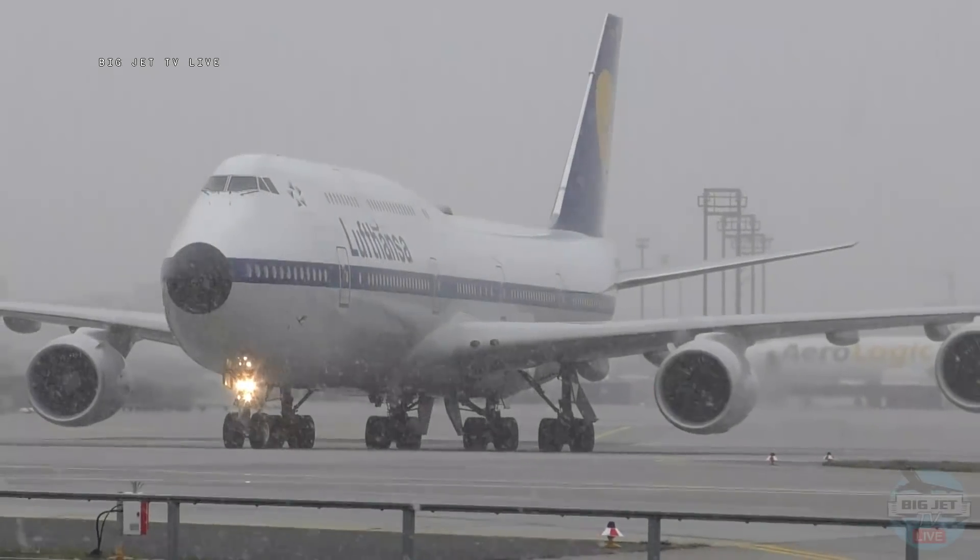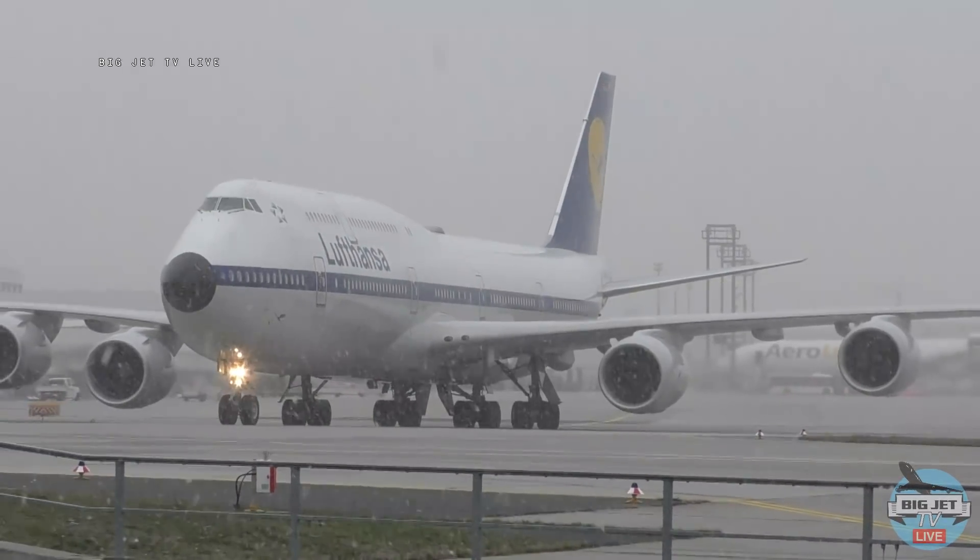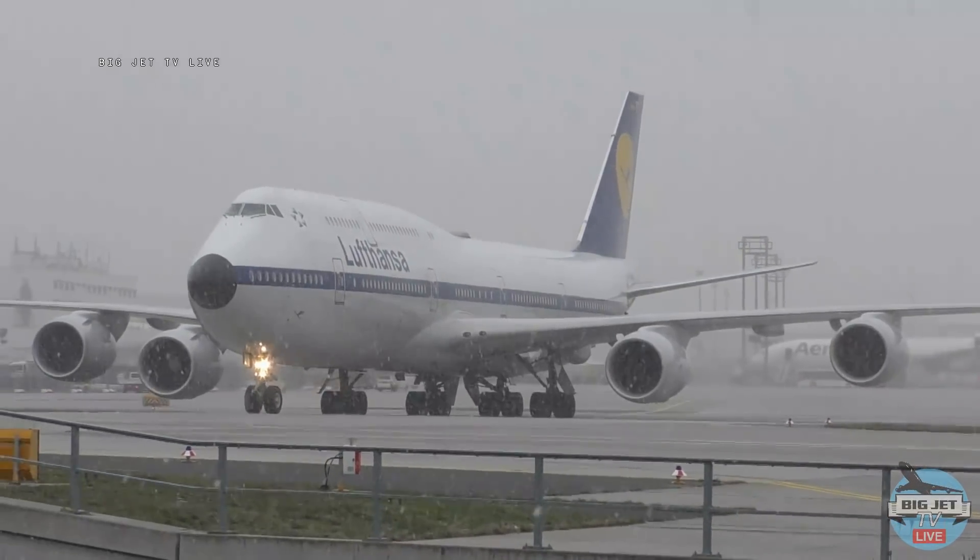Wow, amazing scenes here live on Big Jet TV as this Lufthansa 747 pulls into the de-icing section at Frankfurt Airport.